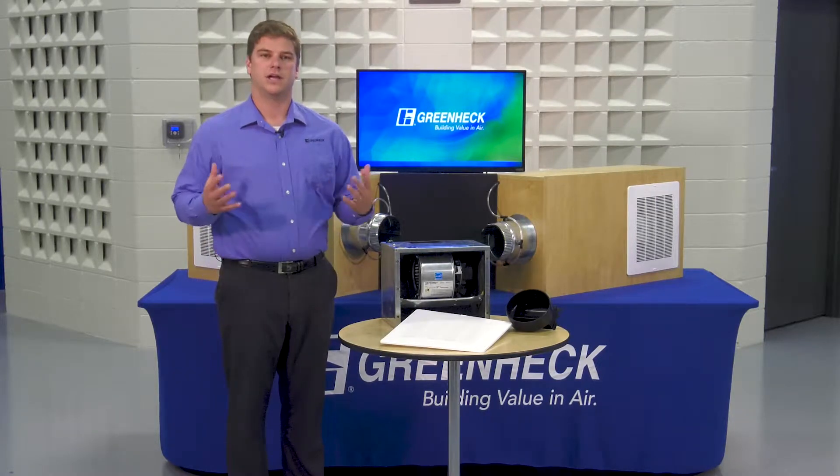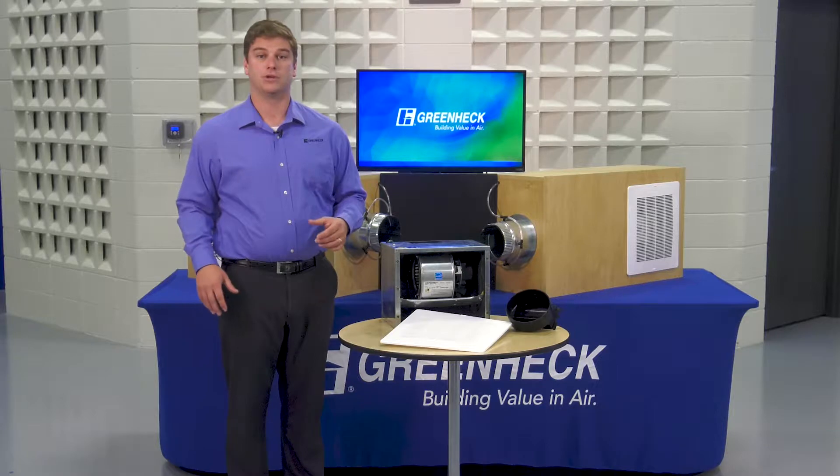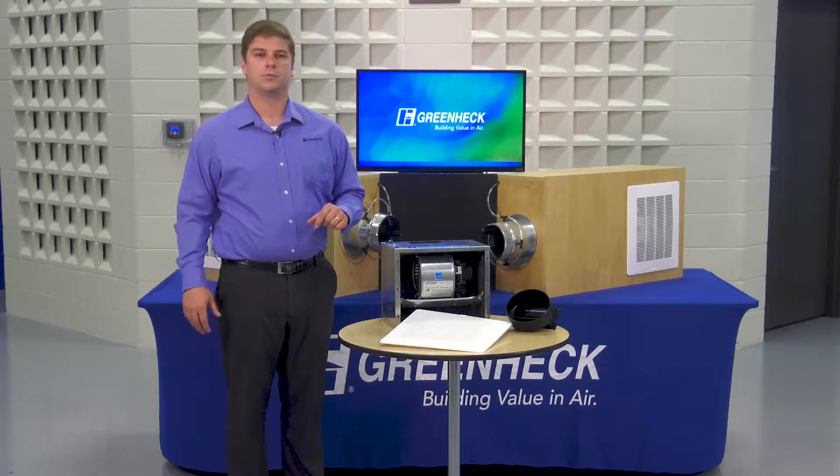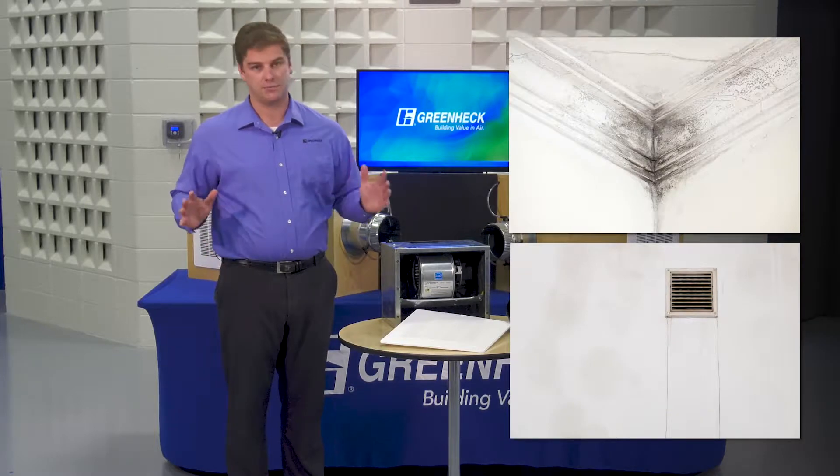In bathroom exhaust, there is a common misunderstanding between expected performance and how the fan actually operates after it's been installed. The performance difference can reduce indoor air quality, leading to mold, mildew, and building damage.